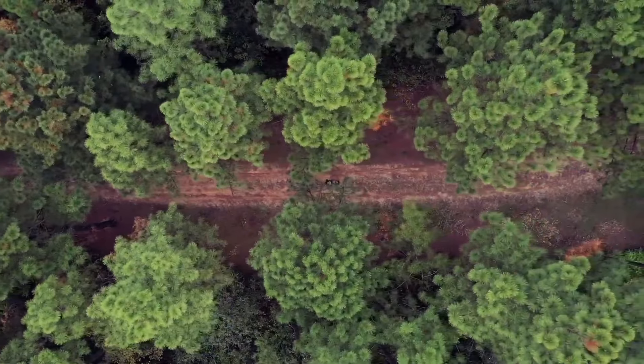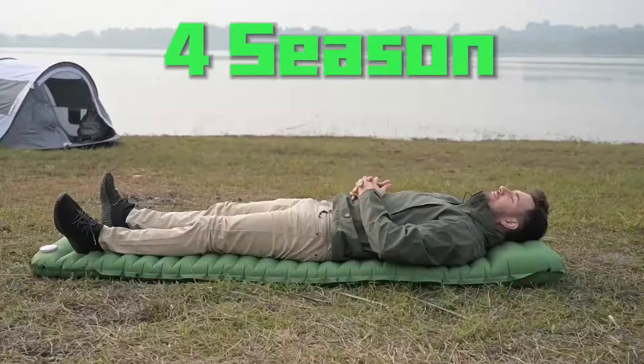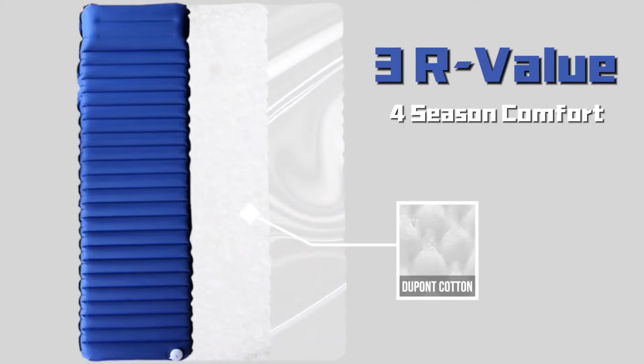The surface is cut-resistant, so you don't have to worry about punctures from branches or rocks. The Aeromattress is currently in a Kickstarter campaign and they've already surpassed their funding goal, so if you're wanting to snag your Vario, you can head over to their Kickstarter page and join the campaign.